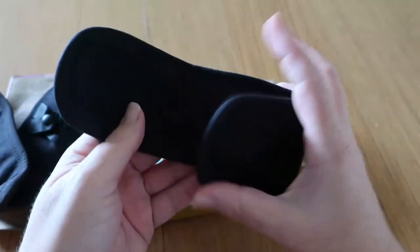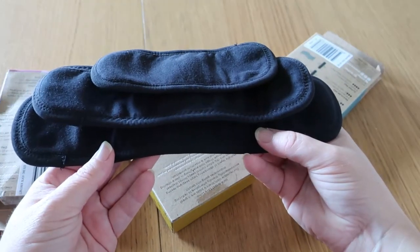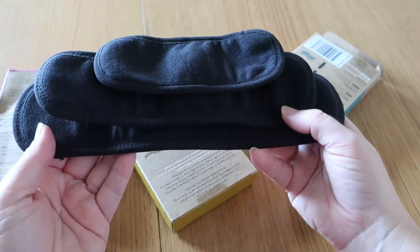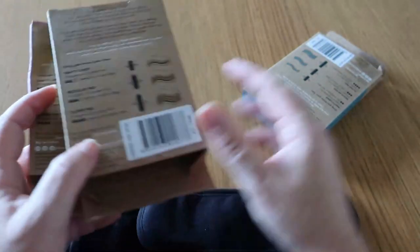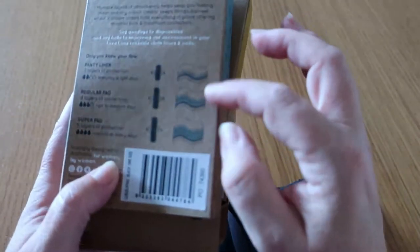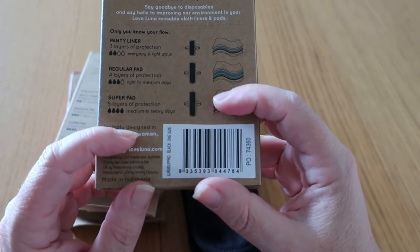The three sizes appear to be approximately five inches, eight and a half inches, and ten inches for the liner, regular, and super respectively. The back of the boxes has color coding: pink for the liner, yellow for the regular, and blue for the super. The panty liner is recommended for everyday and light days, the regular for light to medium days, and the super for medium to heavy days.